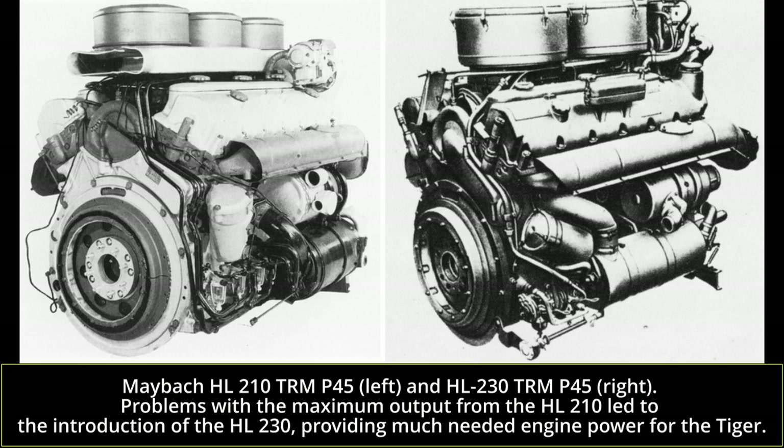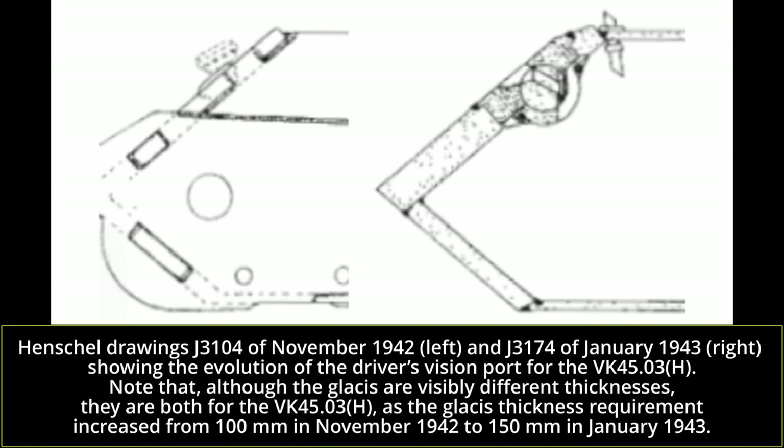The early production Tiger 1 was powered by the HL210 TRM P45, a 21-liter V12 Maybach petrol engine producing 650 horsepower at 3000 RPM. Due to problems with reliability of this motor, the maximum performance could not be achieved, restricting mobility. As a result, from May 1943 onwards the more powerful and reliable 700-horsepower Maybach HL230 TRM P45 23-liter engine was introduced. Even switching to the HL230 P45 had not been simple — the engine still had problems, and as of 19th August 1942 it was being suggested that the HL230 P30, destined for the Panther tank from MAN, should be fitted to the Tiger. Given the dates of the VK 4502H, it is hard to envisage the older engine being the engine choice; the obvious choice would have been to incorporate this new motor.